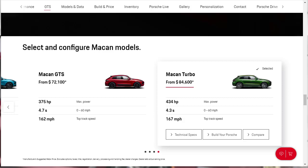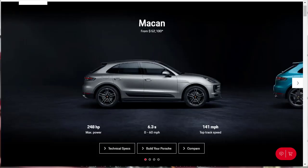All come standard with all-wheel drive and a seven-speed dual-clutch automatic transmission. Taking a deeper dive on the different trim levels, your base model Macan starts at $52,100 and includes a decent amount of standard equipment such as that 2-liter engine that makes 248 horsepower and 273 pound-feet of torque.